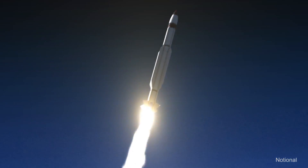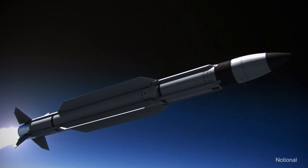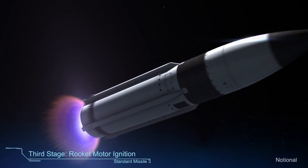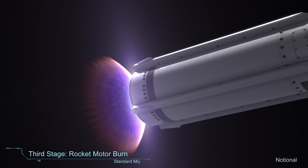Standard Missile 3, or SM-3, its long range allows it to defend large geographic areas and their populations across all of Europe. The APAR radar communicates threat information to the SM-3.